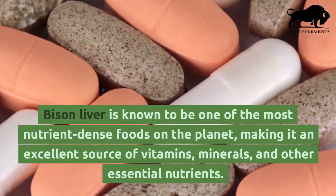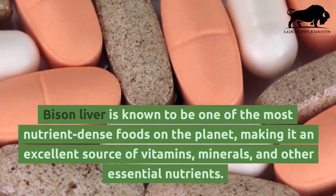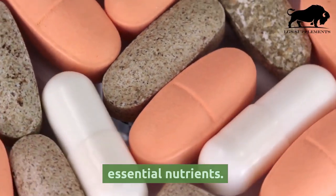Bison liver is known to be one of the most nutrient-dense foods on the planet, making it an excellent source of vitamins, minerals, and other essential nutrients.